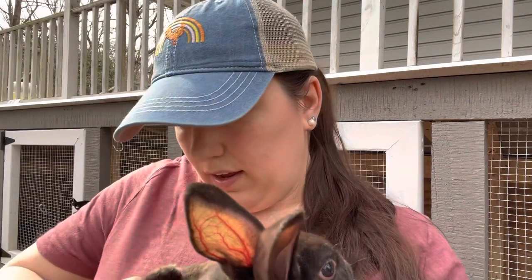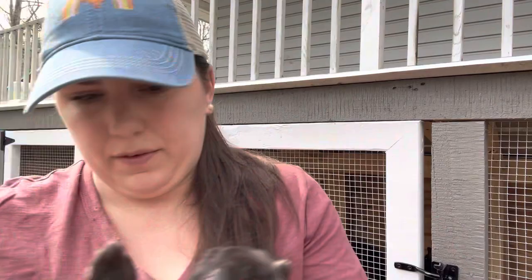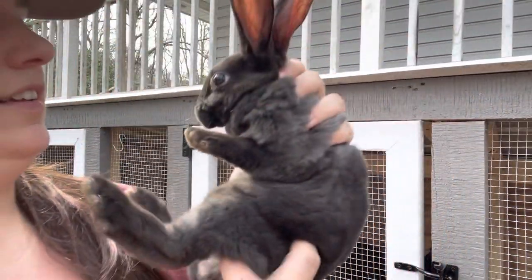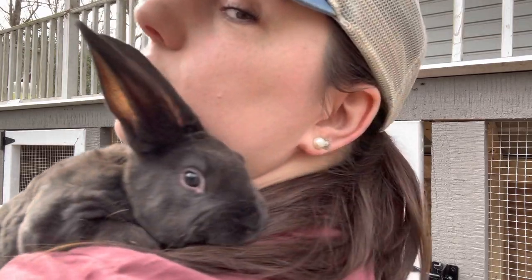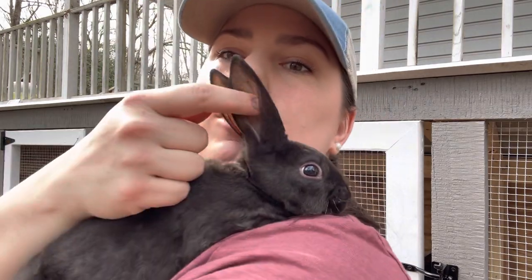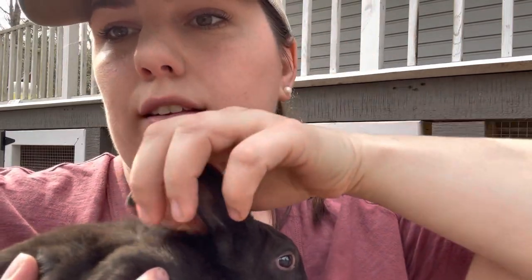Let's sex this bunny. This one is definitely a buck. You can see a little donut. So this is going to be number three. I'm going to get his number in his ear. I'll show you his number — I'm just using a red Sharpie. You can clearly see the number three in his ear.